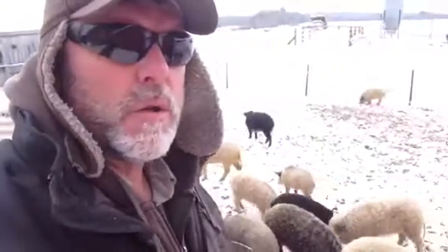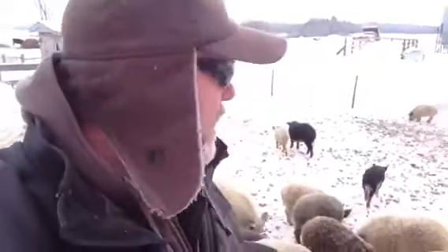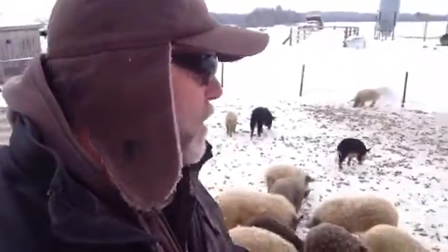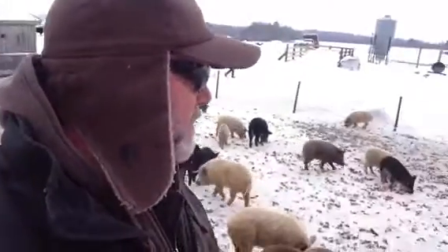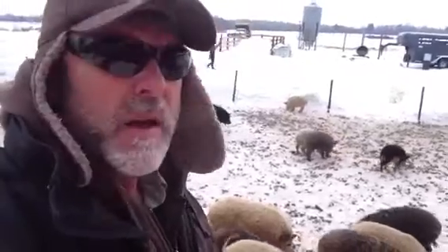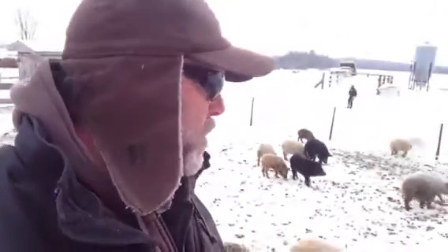Now if you notice this little field right here, it's been cold as blazes for the last 60 days or so. Every time one of these little pigs poops, it freezes, so we have all these freeze-dried poops out there. In the spring they'll all soften up and go right into the earth, and each one of those poops will have some of this biochar in it, inoculated with the bacterium from the pig's system — which is a good thing.